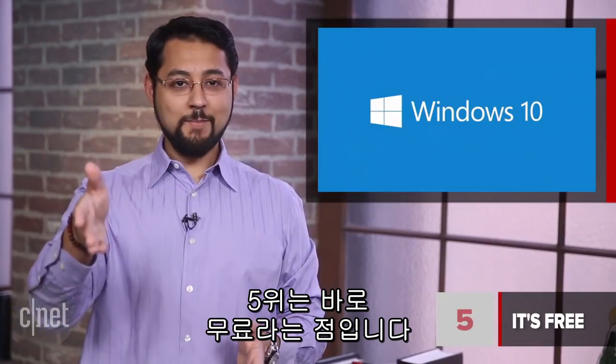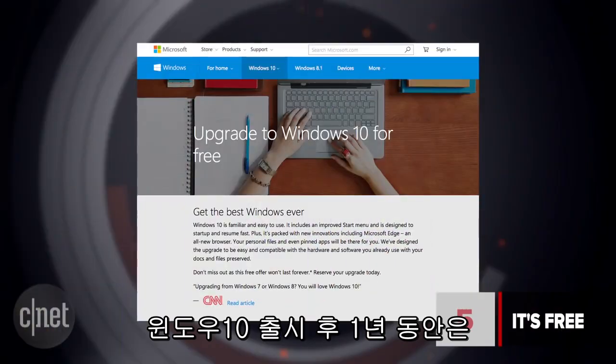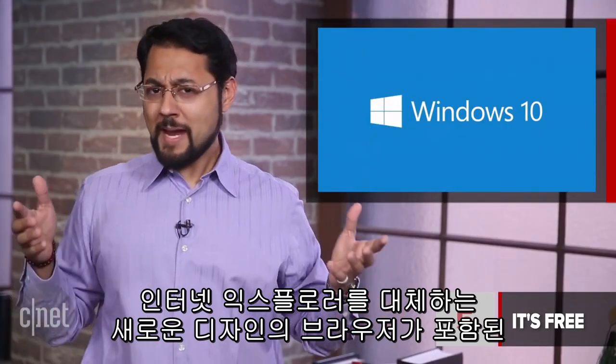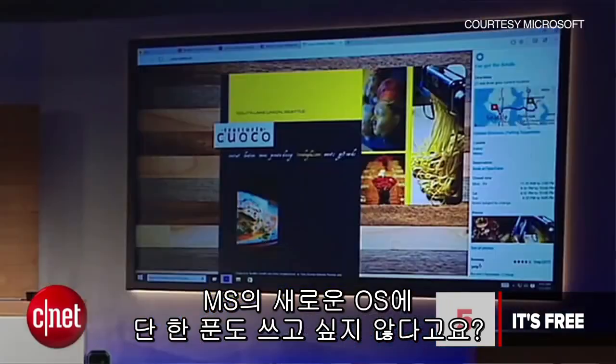At number 5, it's free. How can Microsoft get you to upgrade from the operating system you already have to a new one? How about not charging for it? Microsoft Windows 10 is free for the first year of availability for users of Windows 7 and Windows 8.1. Are you too cheap to pay Microsoft nothing for a brand new snazzy operating system complete with a free redesigned web browser replacing Internet Explorer?